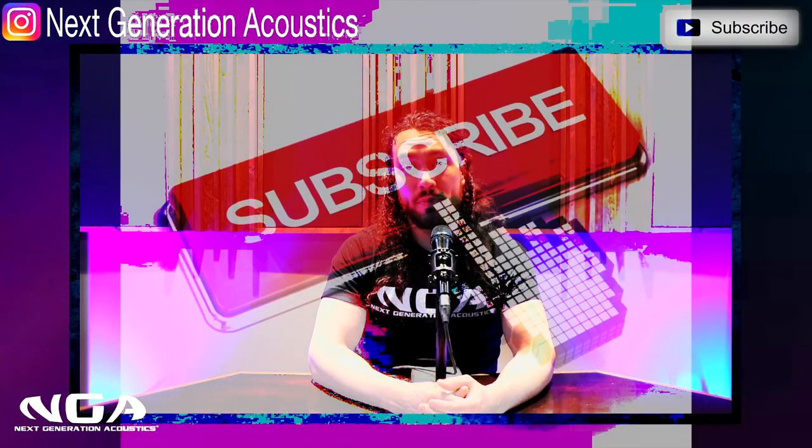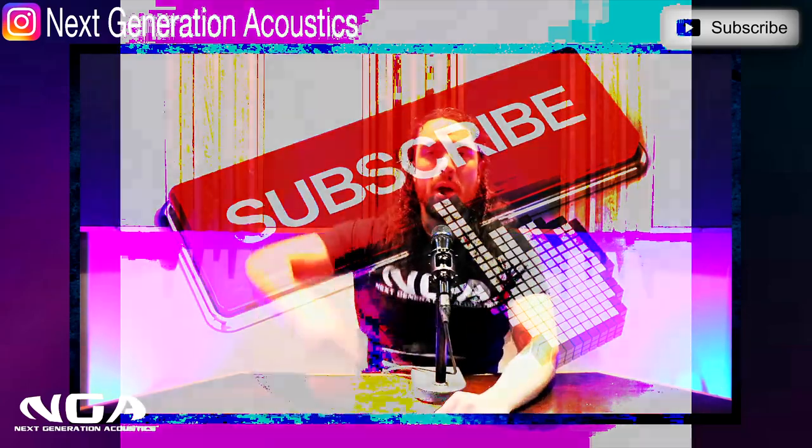Hopefully you guys enjoyed the video and learned something. If you have questions, feel free to reach out. Until next time, hope y'all do good. Subscribe to the channel. Peace.